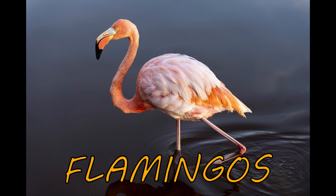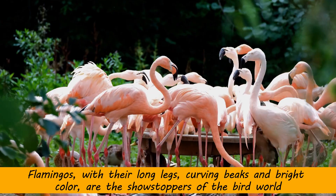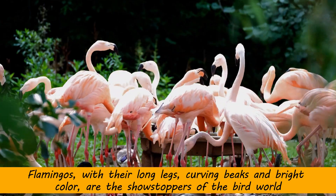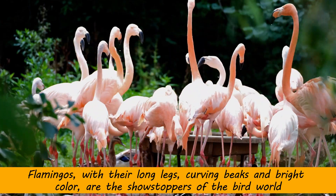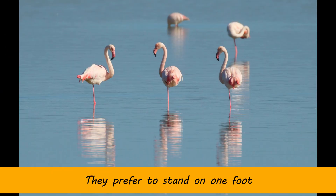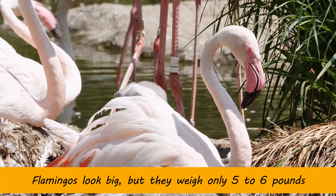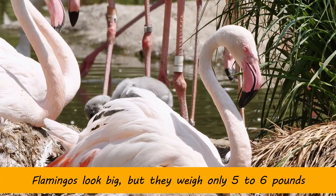Let's learn about flamingos. Flamingos, with their long legs, curving beaks, and bright color, are the showstoppers of the bird world. They prefer to stand on one foot. Flamingos look big, but they weigh only five to six pounds.